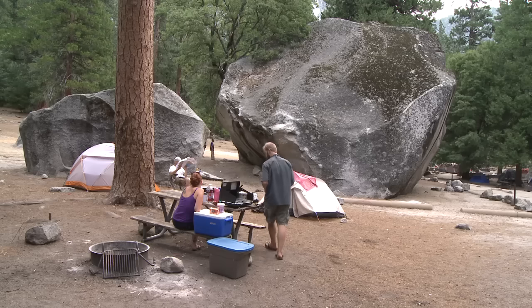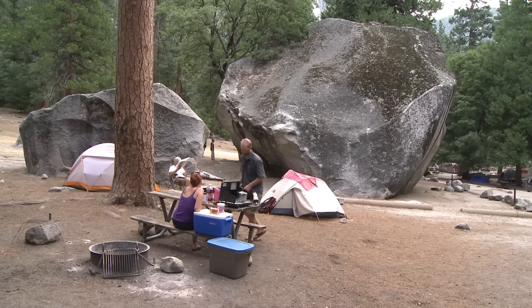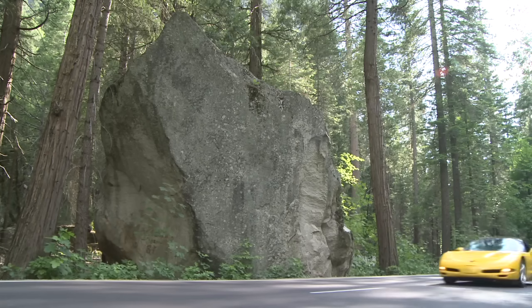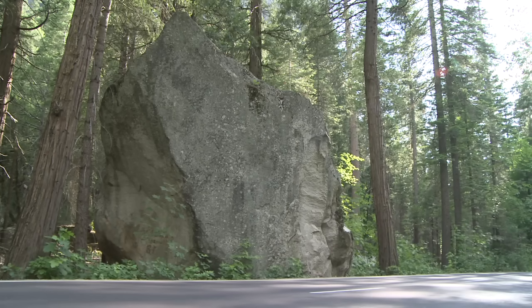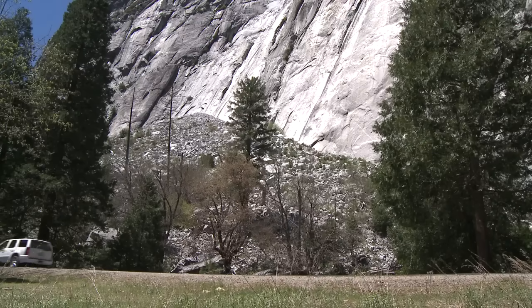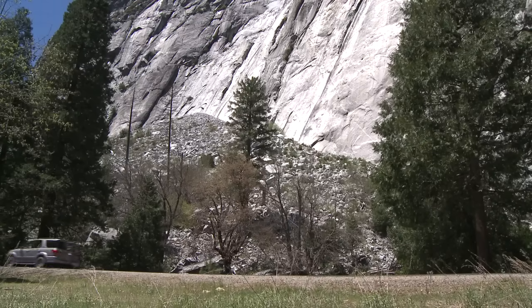If these rock falls were occurring in a remote valley, they would be of scientific interest only. But because these rock falls are occurring in Yosemite Valley — a narrow valley with nearly 4 million visitors a year — they are more than a spectacular natural process. Depending on where and when a rock fall occurs, it can have potentially serious consequences.